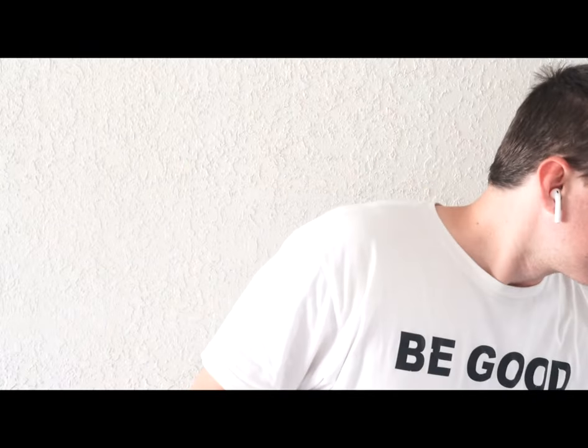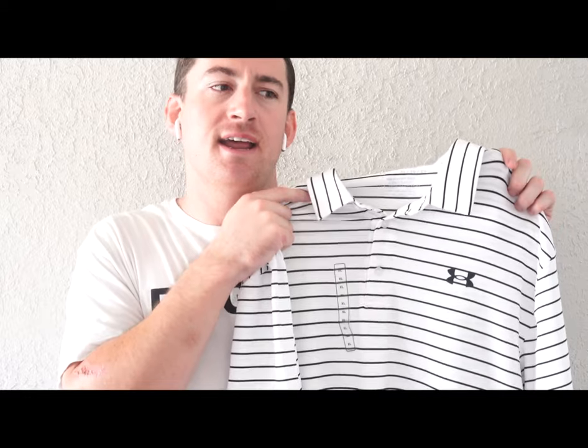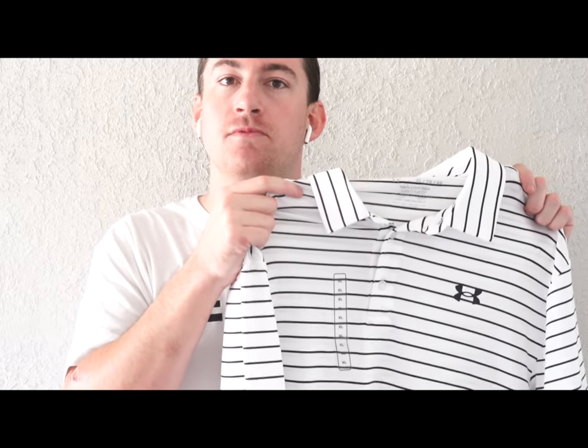Second is the Playoff Polo by Under Armour — exactly the same fit as the Walter Hagen, but with a higher UPF rating of 40, which I think mainly has to do with the color. Overall the exact same fit: long sleeves, long tail, plenty of room for maneuvering. Dick's Sporting Goods is the best place to go for Under Armour, either there or an outlet store. It's a very nice loose shirt.